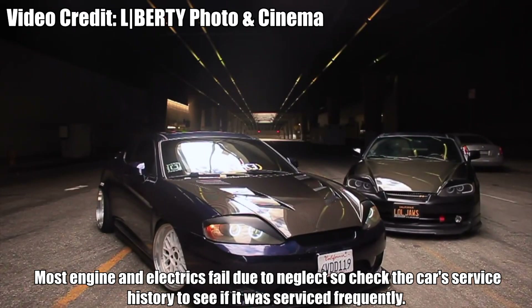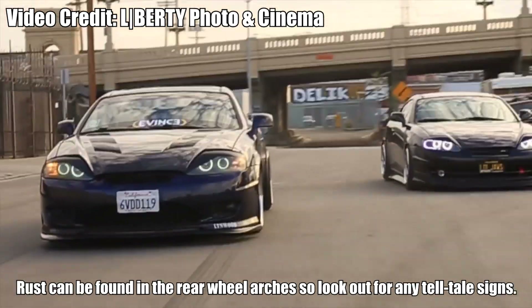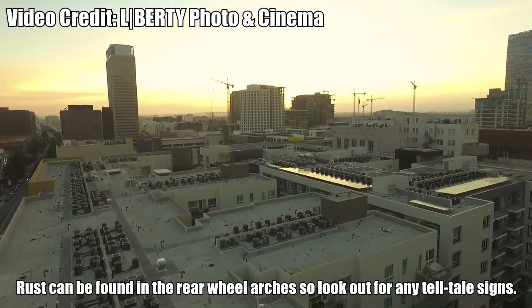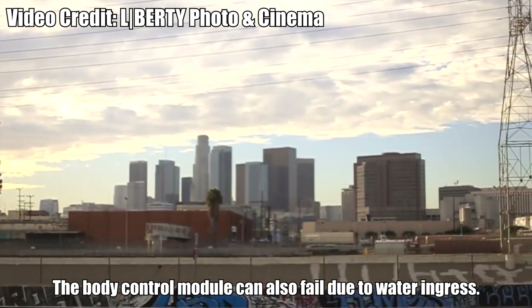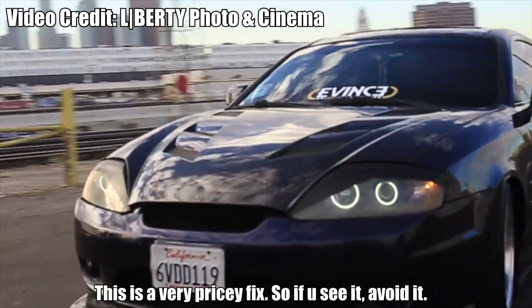Here's what to look out for. Most engine and electrical failures are due to neglect, so check the car's service history to see if it was serviced frequently. Rust can be found in the rear wheel arches, so look out for any tell-tale signs. The body control module can also fail due to water ingress. This is a very pricey fix, so if you see it, avoid it.